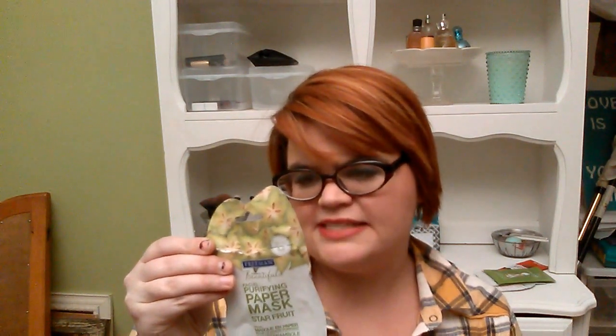This serum-infused paper mask with starfruit helps calm skin stressed by flare-ups. Lavender and niacinamide help balance oil production. Tea tree soothes breakout-stressed skin — perfect for combination to oily skin. And I do have combination to oily skin. My skin is not that sensitive, but it is very breakout prone.